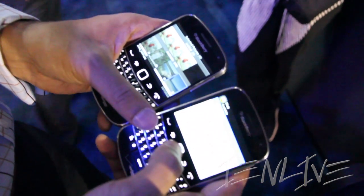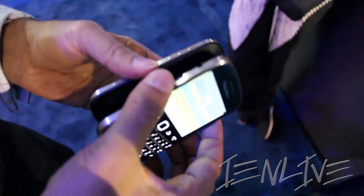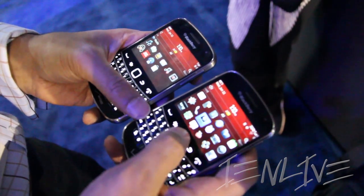Inside BBM, when you go to invite somebody, there will be a new feature called BlackBerry Tag. It's like a digital handshake — you go in, you want to invite them, and it'll invite them over. It adds a bit of fun to BBM.